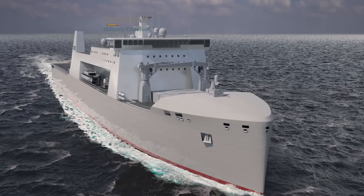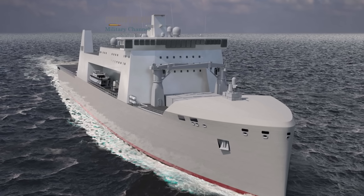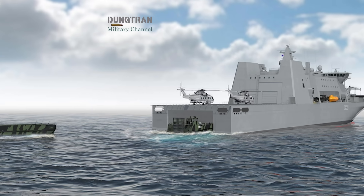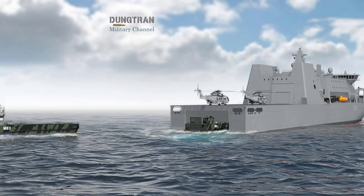Imagine a deployment to the Baltic or South China Sea, where the ship begins as a logistics hub, but mid-deployment installs a directed energy module or drone control suite. The flexibility alone justifies its existence.